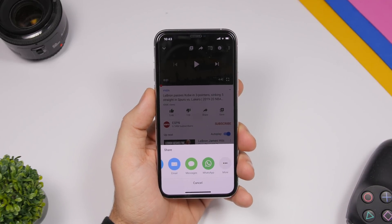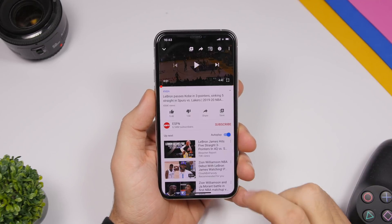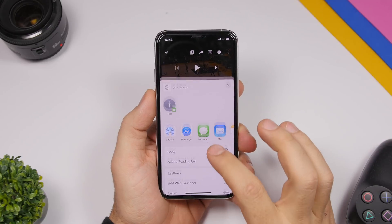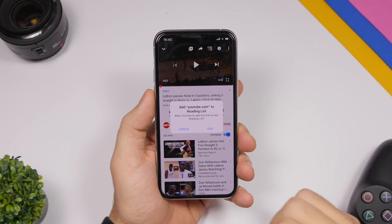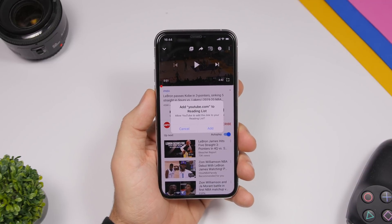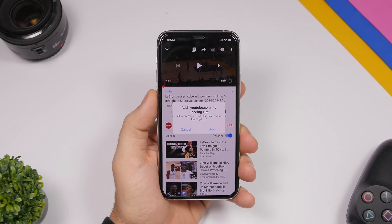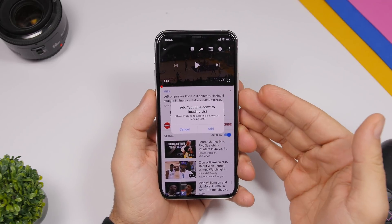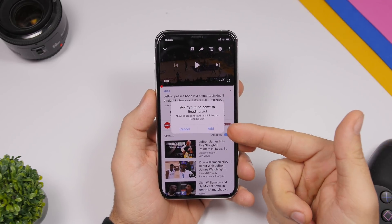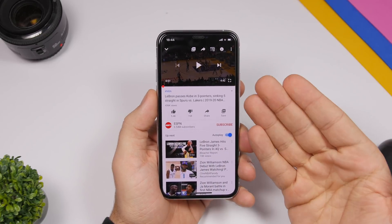With iOS 13.4, when you're in a third-party app and you want to add something to the Reading List, you will now get a pop-up. You can see 'Add to Reading List' right there, and it will show a pop-up asking for your permission to allow that app to add a link to the Reading List. You can see 'Add youtube.com to the Reading List' and you can tap Add to enable this feature for that app.